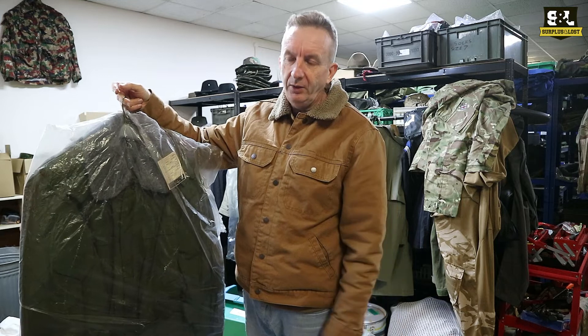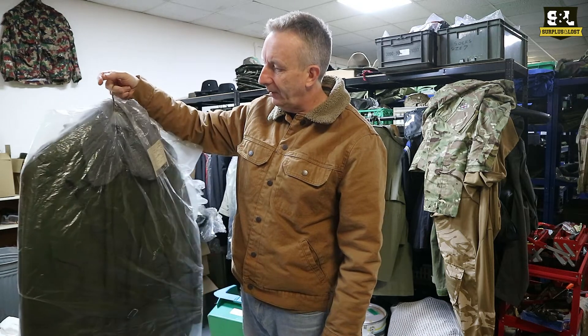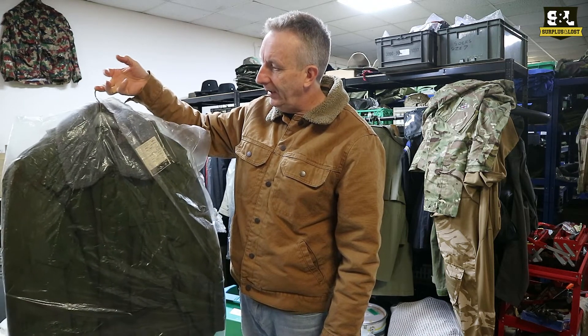We generally sell them in a used condition but we have got some brand new ones, brand new in bag, as you can see at the moment. So we've got those available on our website and on our eBay pages.